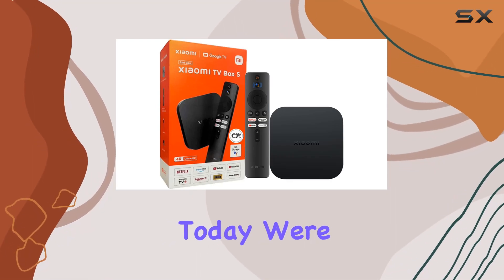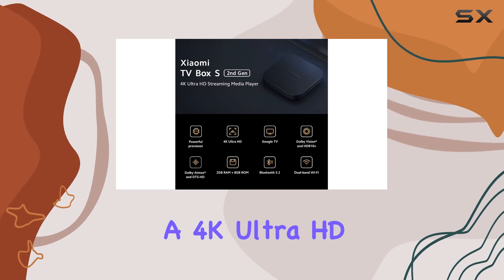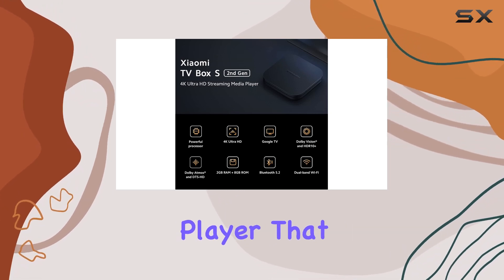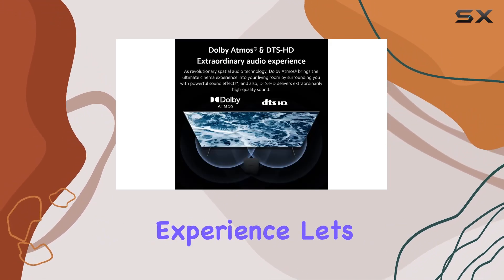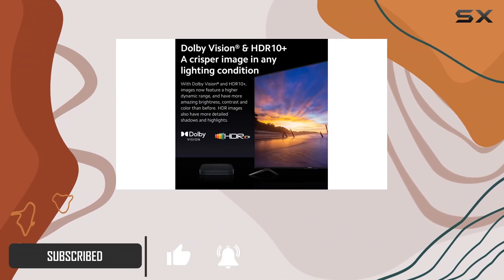Hey everyone, today we're diving into the Xiaomi TV Box S second gen, a 4K Ultra HD streaming media player that promises an immersive entertainment experience. Let's talk about the standout features that caught my attention.